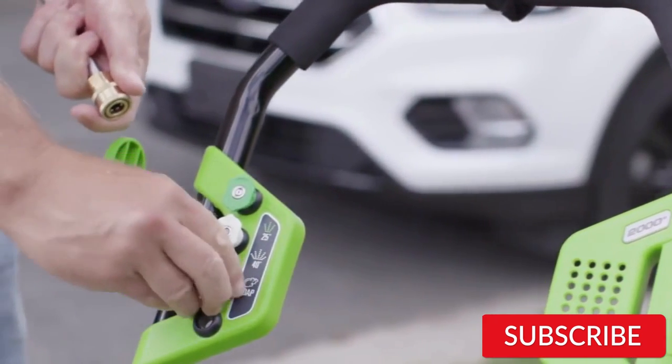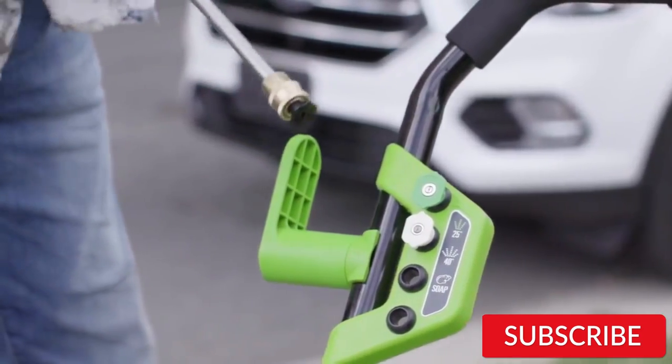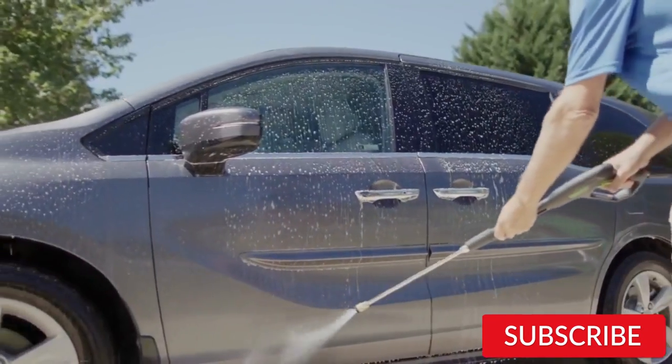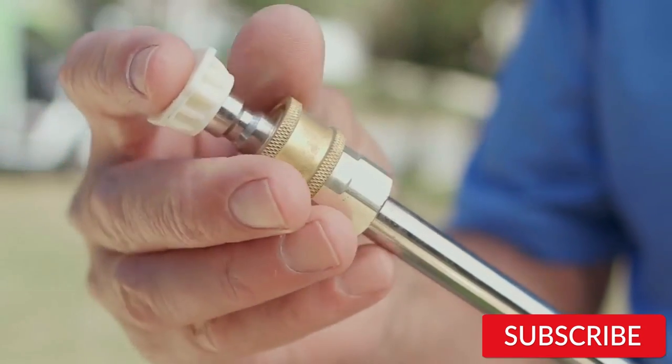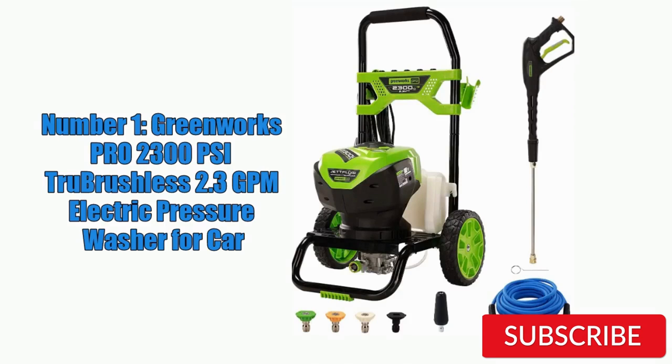One of the standout features of this pressure washer is its true brushless motor, which provides more power and longer life than traditional brush motors. It's also much quieter, making it ideal for use in residential areas without disturbing the neighbors. Other notable features include five quick-connect nozzles for versatile cleaning options, a 25-foot high-pressure hose for easy maneuverability, and a built-in soap tank for convenient detergent application. Overall, the Greenworks Pro 2300 PSI is an excellent choice for car owners who want a reliable and efficient cleaning tool that can tackle even the toughest dirt and grime on their vehicle's exterior.